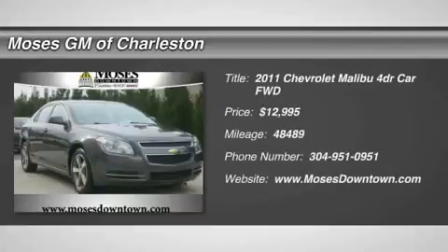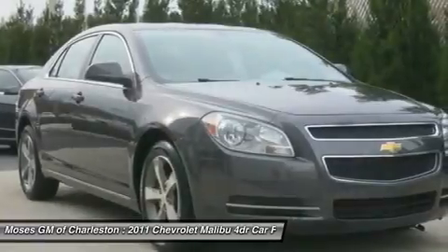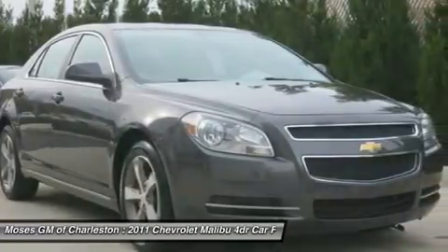2011 Chevy Malibu 4D sedan. Fuel savings incentivizes your driving pleasure. Super gas saver.